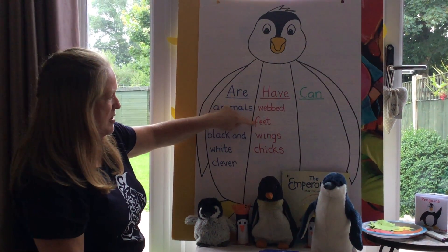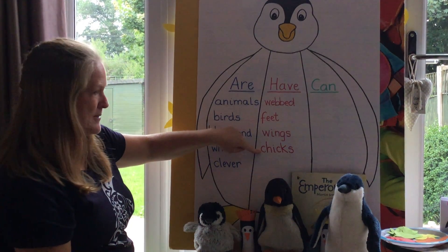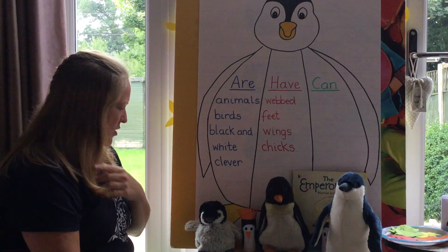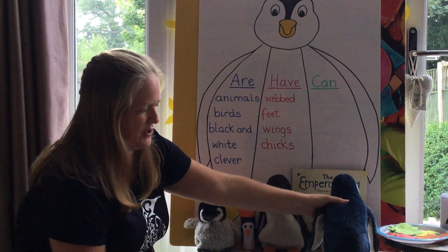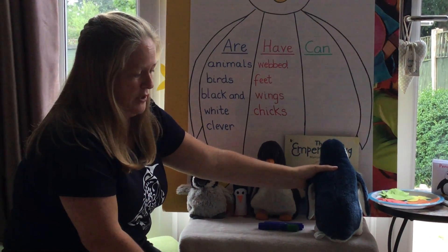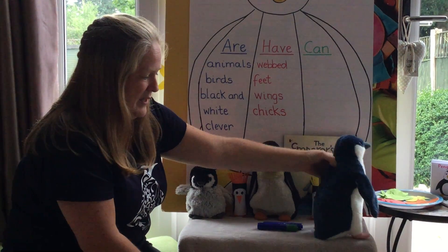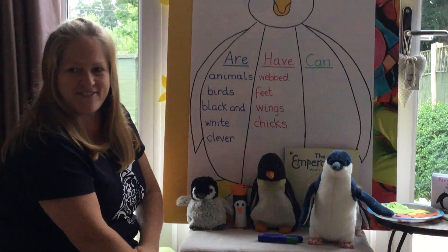Penguins have webbed feet, penguins have wings, penguins have chicks. What else do penguins have? If I turn Douglas around, what can we see down here — very, very small and short and stubby — but it's his tail. That's right, tails.